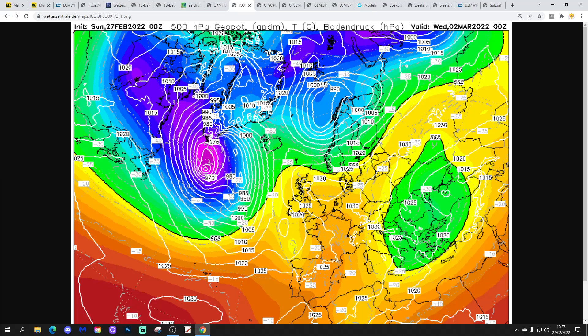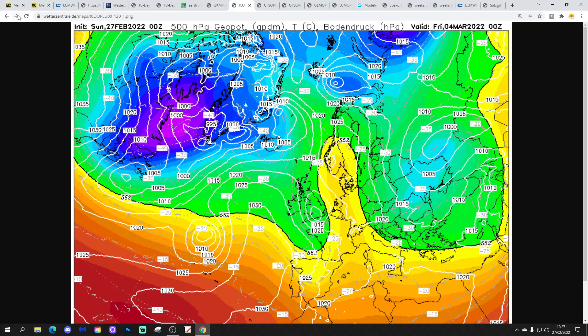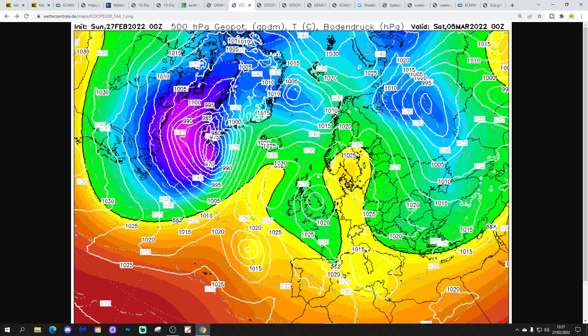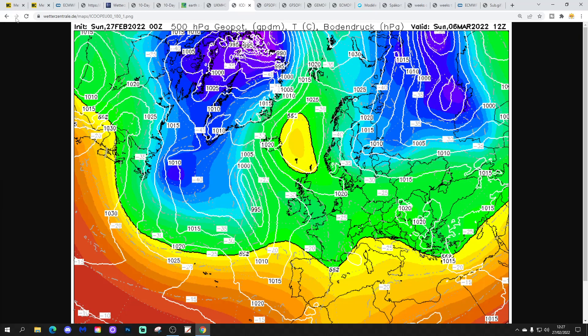ICON again shows a ridge of high pressure to the north but low pressure never far away this week, bringing further spells of rain into the second half of the week. With ICON, low pressure gets stuck over the country next weekend keeping it pretty unsettled, and with high pressure building to the north we start to draw in some colder air from the east. We finish up looking at midnight Sunday with high pressure blocking between Iceland and Norway, low pressure to the west, bringing a cold east to east-southeasterly flow — so it could be turning increasingly cold next weekend.